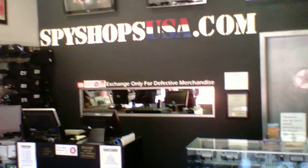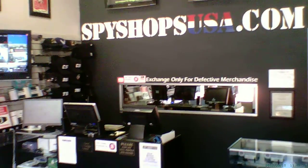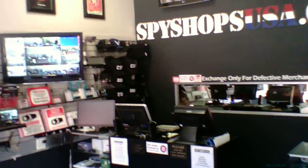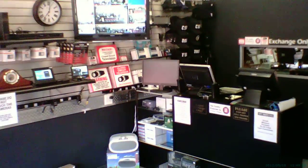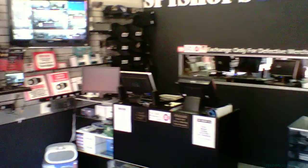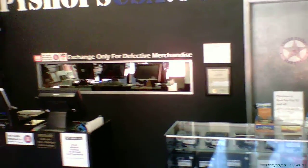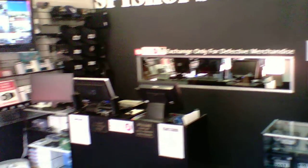Coming to you from Spy Shops USA here in Rochester, Michigan. We want to give you a quick first look sample video of the new sunglass camcorder that we're looking to bring into the store. This is a high-resolution 720p HD camcorder with audio, video, and time and date displayed at your lower right-hand corner.